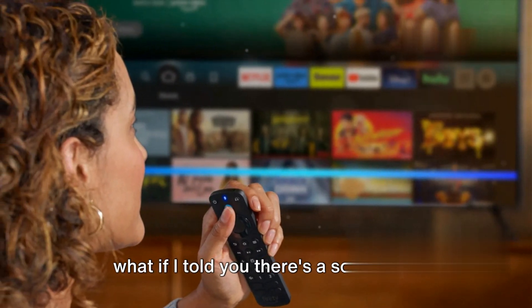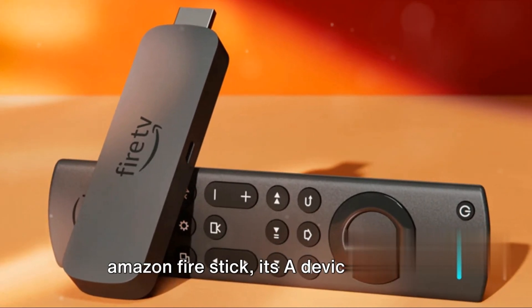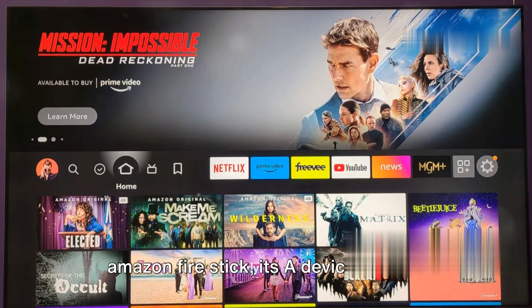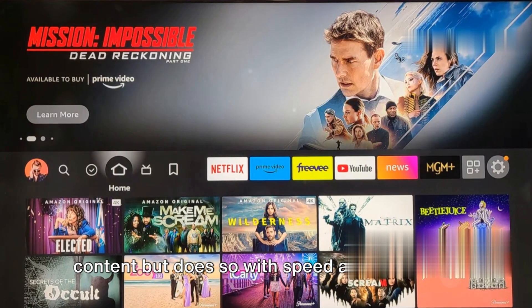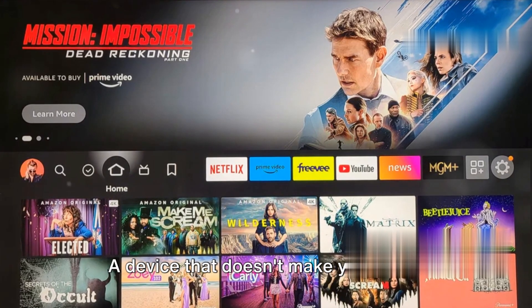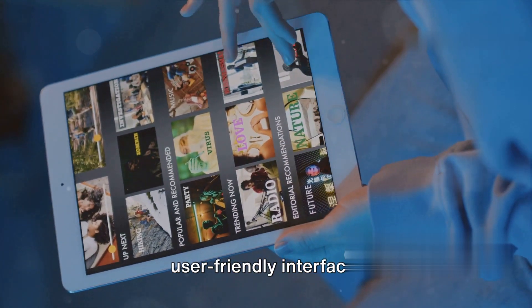But what if I told you there's a solution to all these problems? It is the new Amazon Fire Stick — a device that not only consolidates all your favorite content, but does so with speed and efficiency. A device that doesn't make you juggle between remotes, but offers a unified, user-friendly interface.